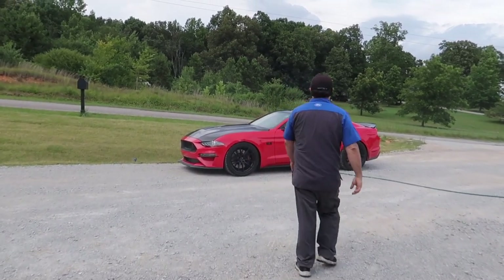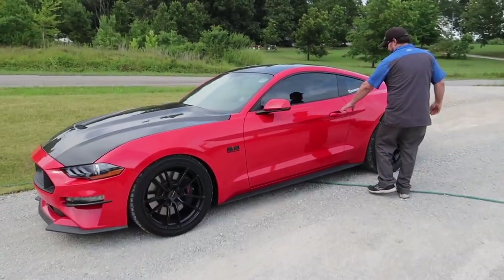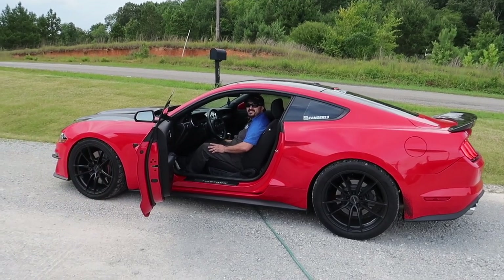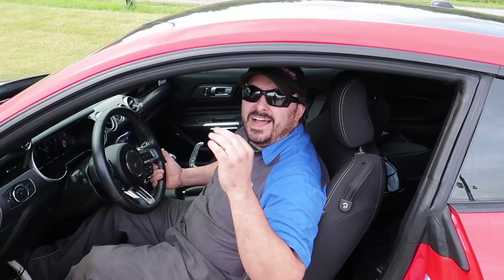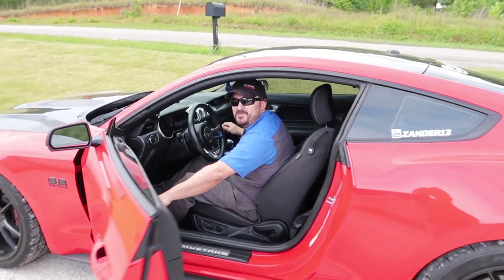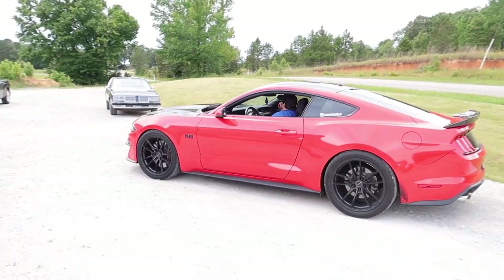It's time. Finally. How much power is it making on the dyno? Take a guess. About 350. I'll be happy with it, honestly. If it stays together, I'll be thrilled. Here we go.